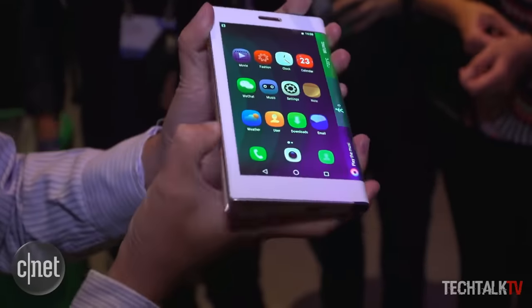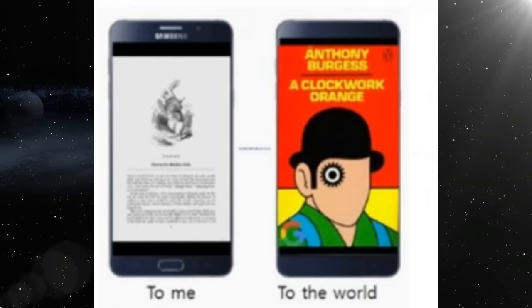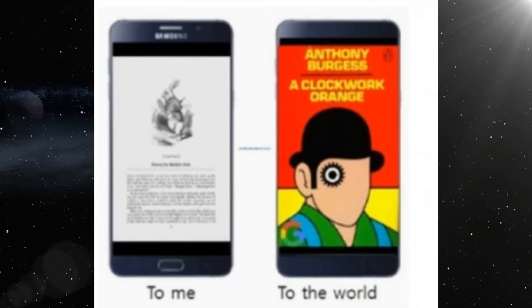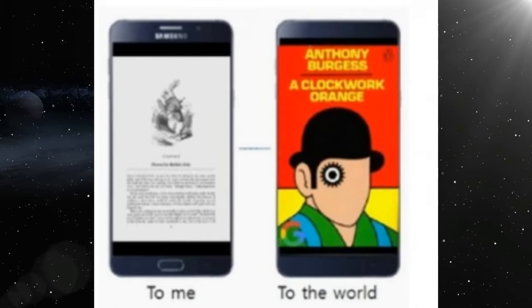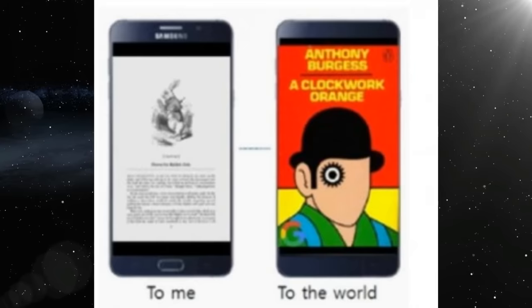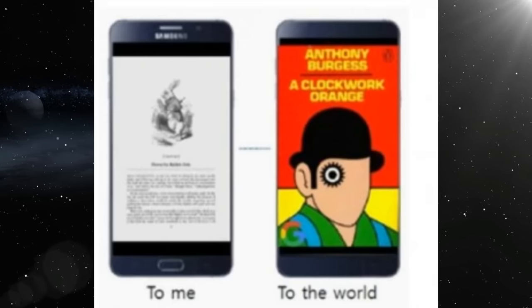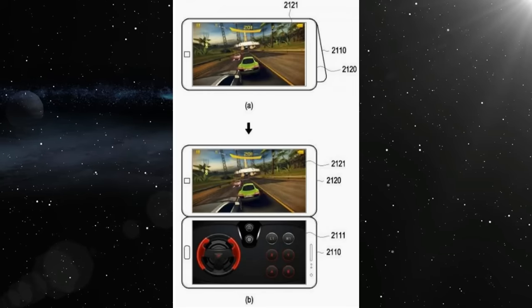Samsung has also thought of some interesting uses for the second screen when the phone is folded. For example, the phone could show the cover of the book you're reading, to get an experience similar to real books where everyone around you knows you're reading A Clockwork Orange because they can see the book cover. Other examples show a game on the front and the touchscreen controls for it on the rear.